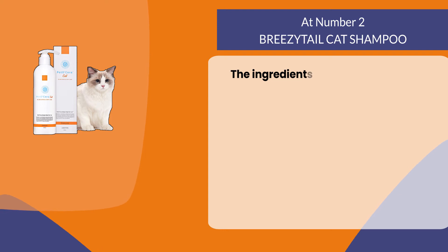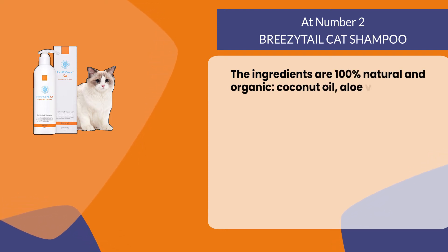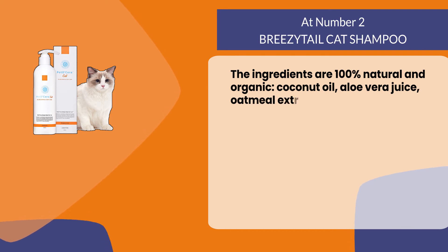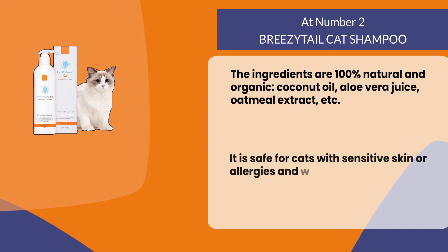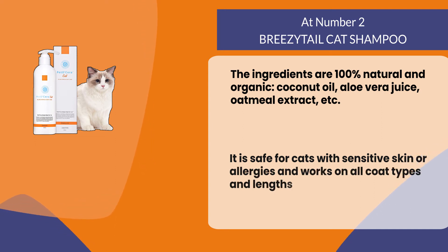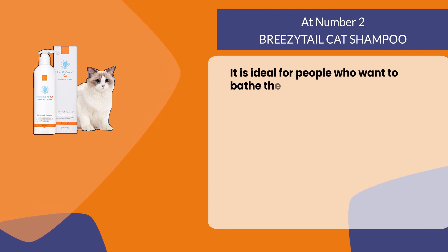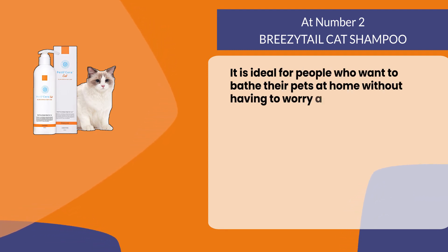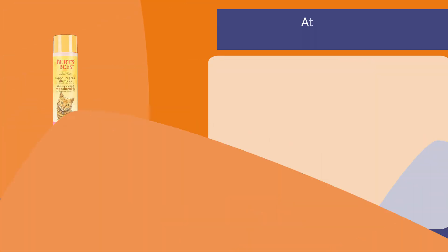The ingredients are 100% natural and organic — coconut oil, aloe vera juice, oatmeal extract, etc. It is safe for cats with sensitive skin or allergies and works on all coat types and lengths. It is ideal for people who want to bathe their pets at home without having to worry about the hassle of washing them in the tub.